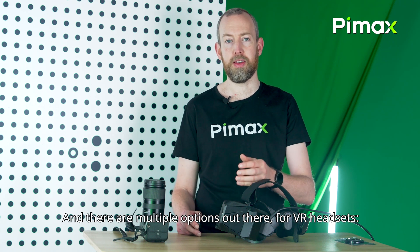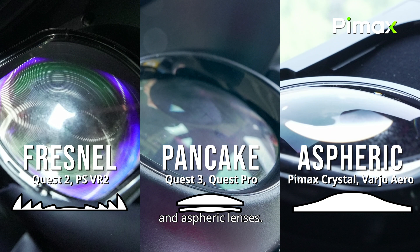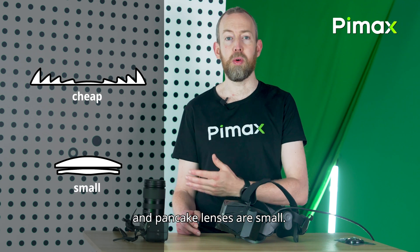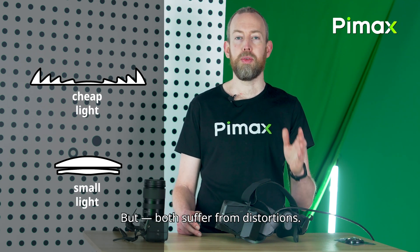There are multiple options for VR headset lenses: Fresnel lenses, pancake, and aspheric lenses. They all have benefits and downsides. Fresnel lenses are cheap and pancake lenses are very small. Both are also very light, but both suffer from distortions.